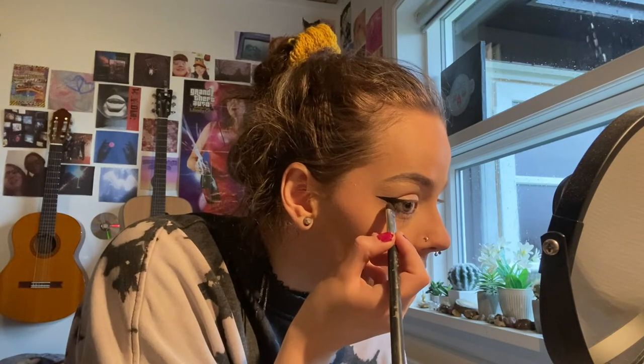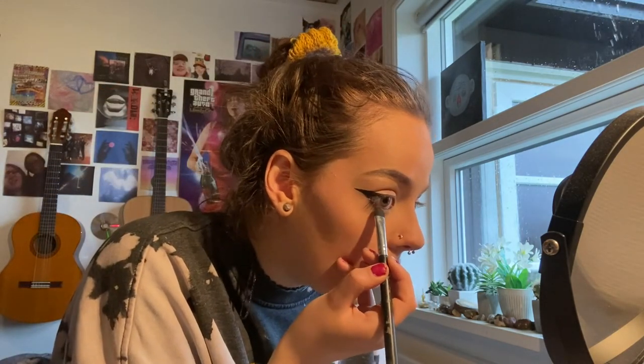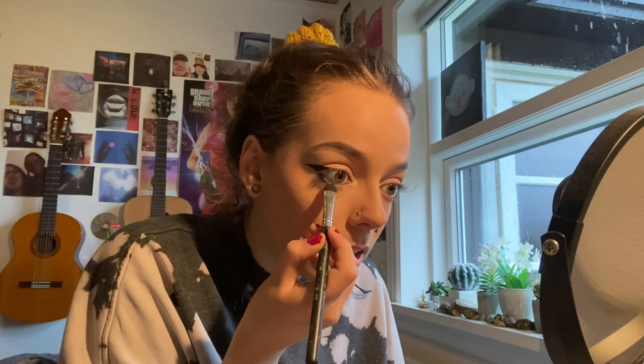Now I take an eyeshadow brush and dip it in the black MAC eyeshadow — the same one I used for my eyebrows. I take it from my eyeliner and drag it down to about half of my lower waterline and connect it down.